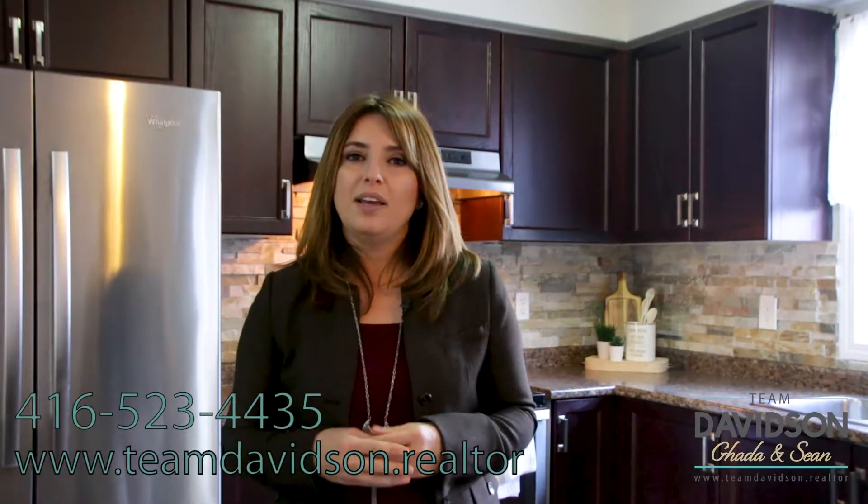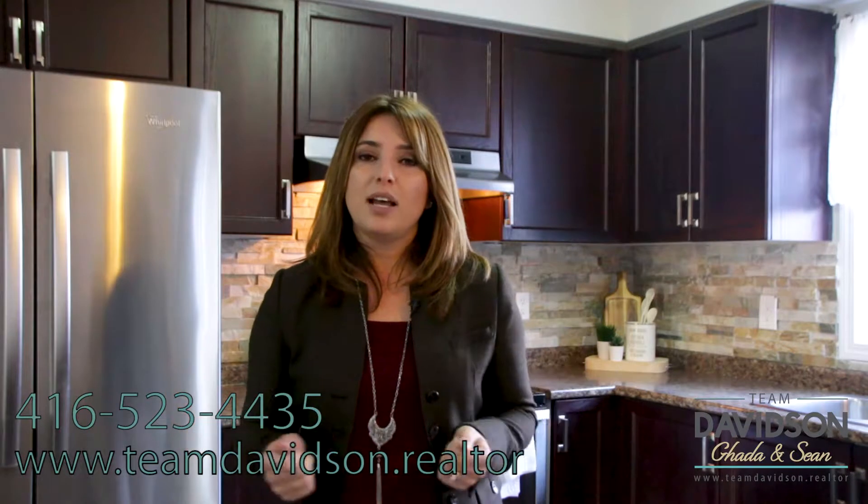Hope you enjoyed the tour. For more information on this gorgeous property, or if you have any real estate related questions, contact us directly or visit our open house. See you soon.